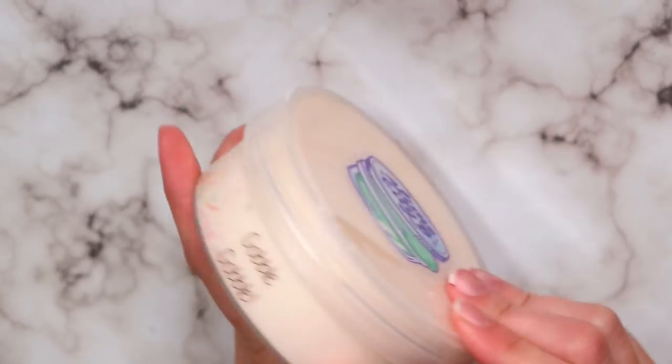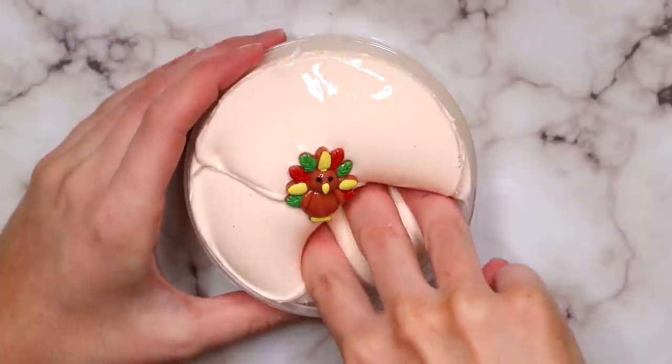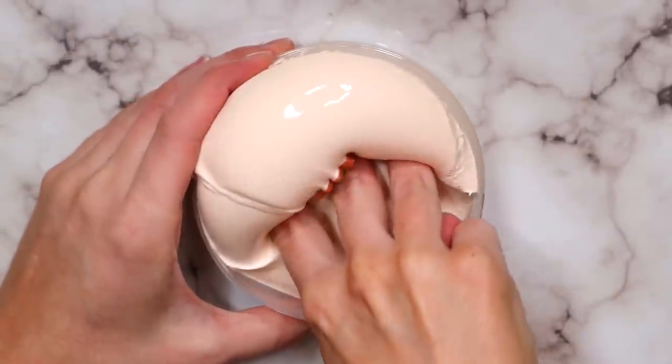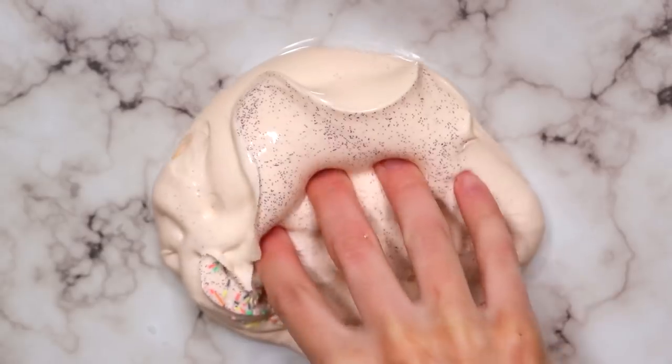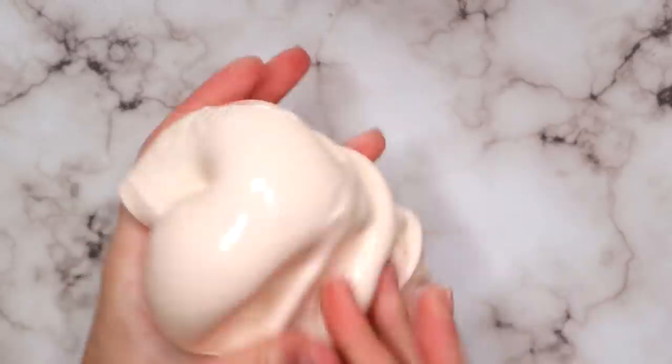This last slime was called gobble gobble and it came with a really cute little turkey charm. This one smelled kind of like pumpkin or pumpkin spice, something along those lines, and again another really, really thick holdable slime. This one was a little less clicky than the cinnamon toast crunch but still an amazing texture.